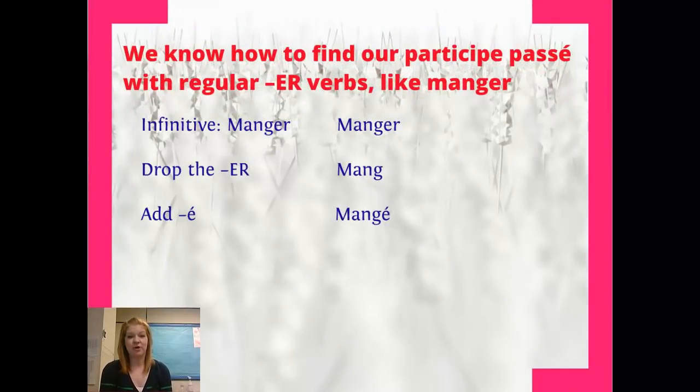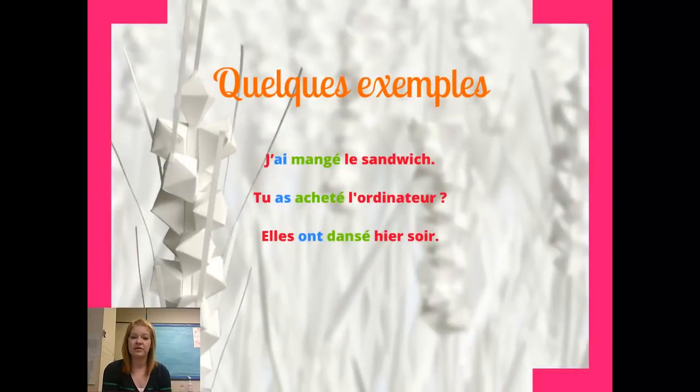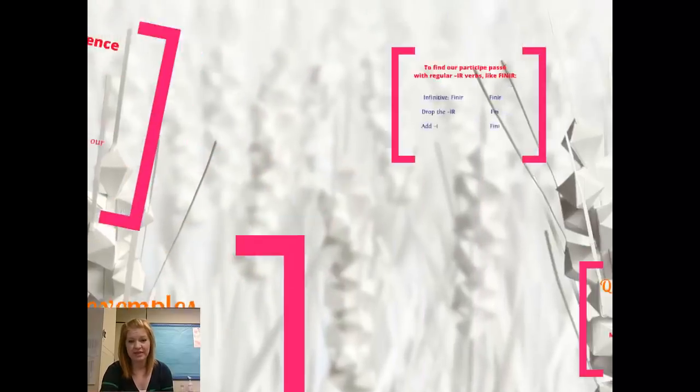We've already seen forming the passé composé with ER verbs, like manger. We take our infinitive, manger, drop the ER off the end, and add an E with an accent aigu. So let's look at quelques exemples. We could say j'ai mangé le sandwich, tu as acheté l'ordinateur, or elles ont dansé hier soir. We've got our helping verb in blue, which is a form of avoir, agreeing with our subject. Our participe passé is staying the same — we've taken the ER off the end and replaced it with an E accent aigu.